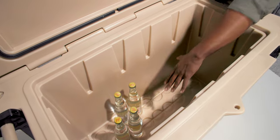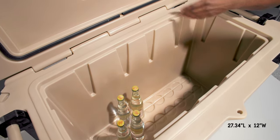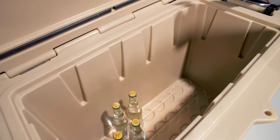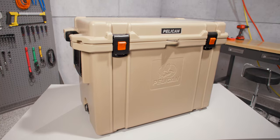The cooler is measured from the inside bottom. The minimum dimensions: its length is 27.34 inches and its width is 12 inches. Please note that the opening is larger on top than on the bottom. Its depth is 17.2 inches.